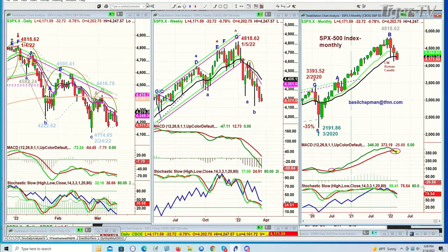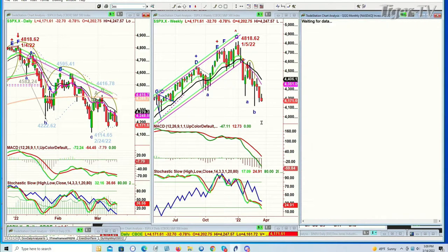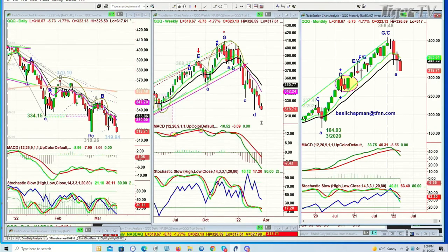Now the QQQs — today at $317.61 — have taken out the left side low. This is the third dreaded H pattern, that lowercase H. Very serious sell mode in the daily, sell mode in the weekly, and so close to a sell signal in the monthly.